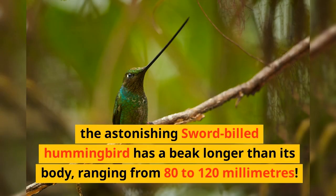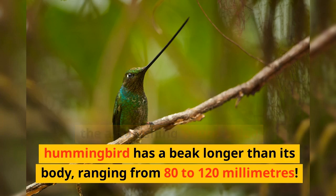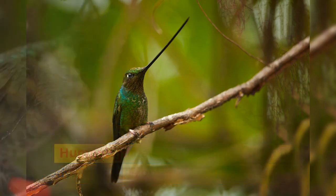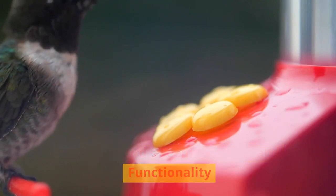the astonishing sword-billed hummingbird boasts a beak longer than its body, ranging from 80 to 120 millimetres. Hummingbird feeding habits and functionality.